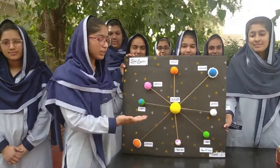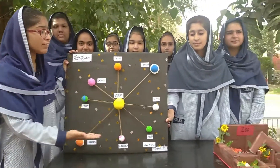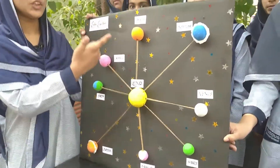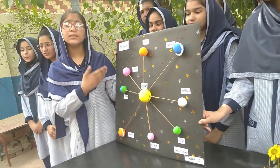Our project is about the solar system. The solar system is a group of planets. There are eight planets in our solar system: Jupiter, Earth, Uranus, Saturn, Neptune, Venus, Mars, and Mercury.